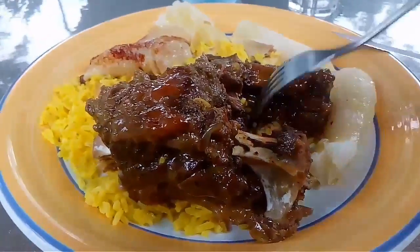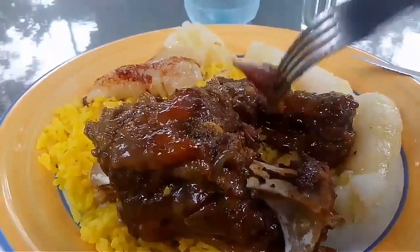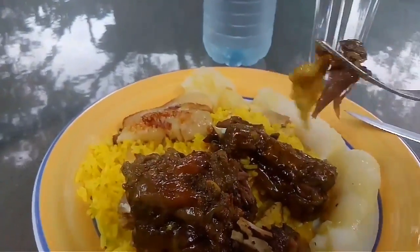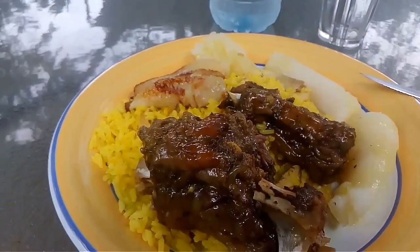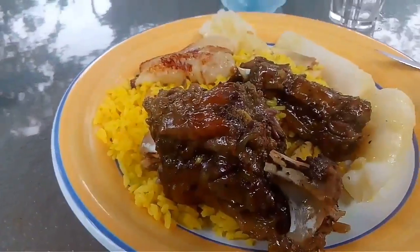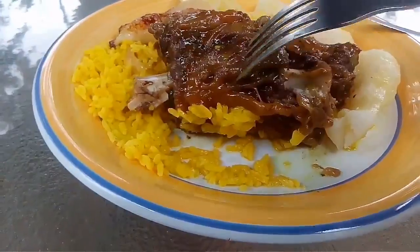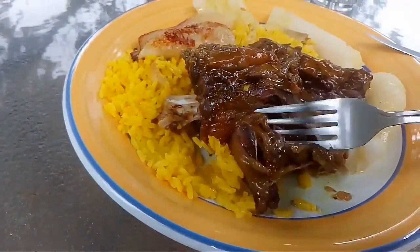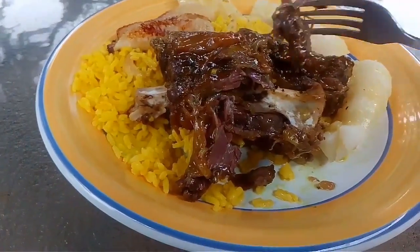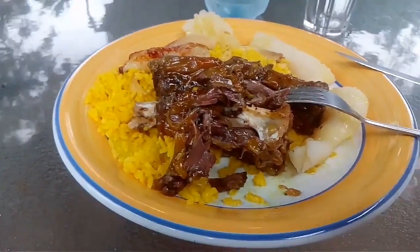Alrighty people, this is ready! It's been 25 minutes on the pressure cooker. It is super soft, super super delicious. Wow, look at that — it just comes off the bone so easily, guys.